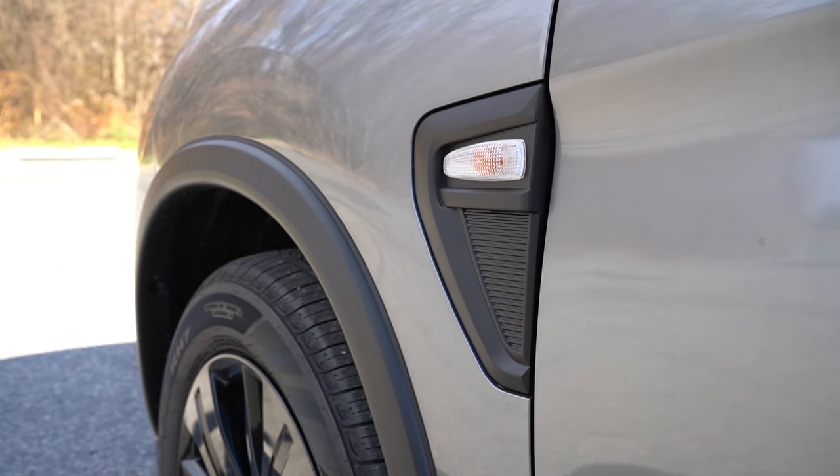Let me know what you guys think of the Outlander Sport in the comments below. That is about it for this one — thank you so much for watching. Feel free to follow me on social media to see what's coming next before it hits YouTube, and hit subscribe and the bell notification button if you're into new car reviews. I appreciate you guys watching more than you know, and I will see you all in the next video. Stay gold.